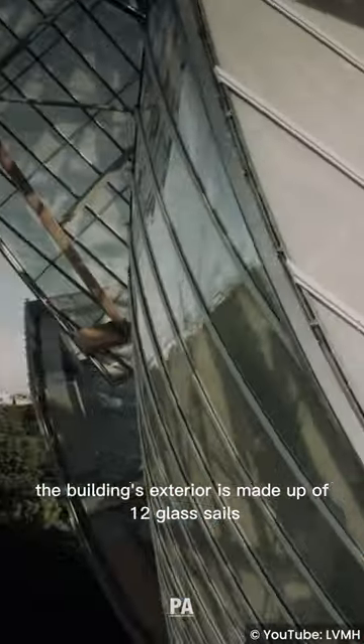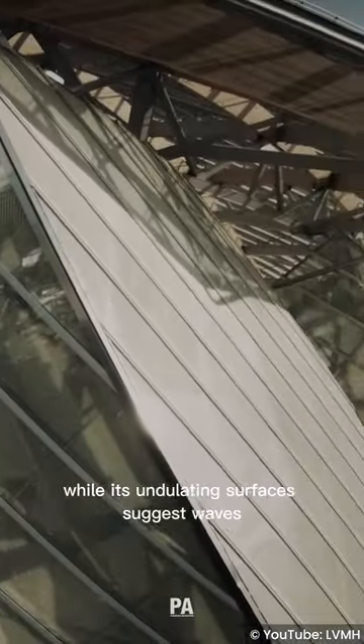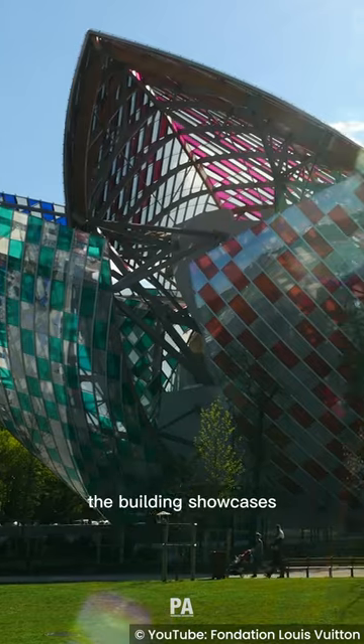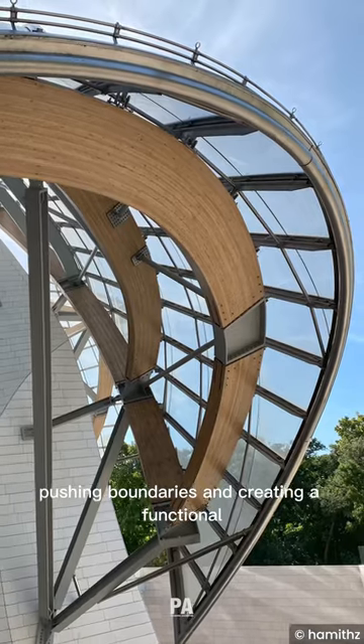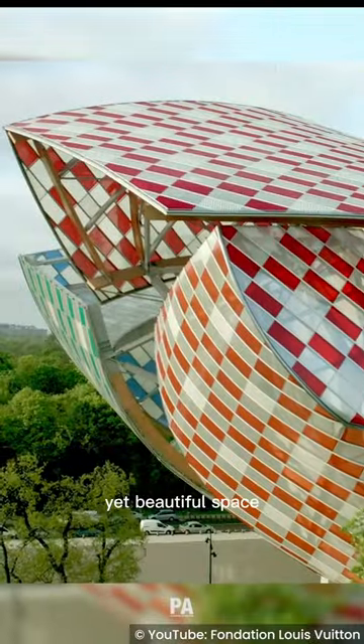The building's exterior is made up of 12 glass cells resembling a ship's sail, while its undulating surfaces suggest waves. The building showcases Gehry's unique architectural vision, pushing boundaries and creating a functional yet beautiful space.